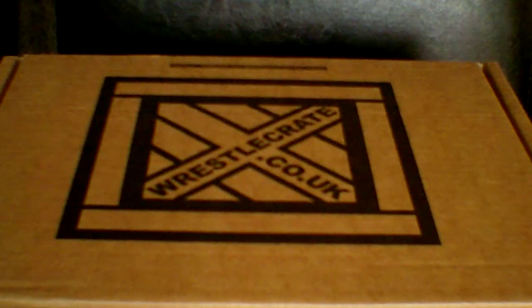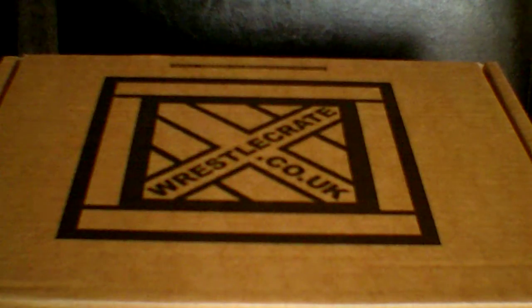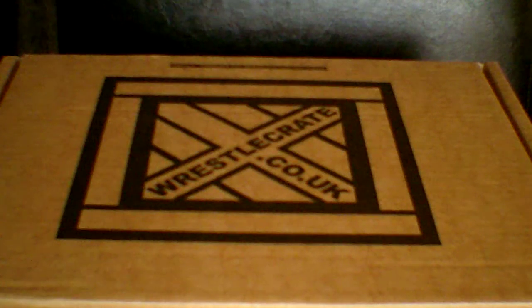Hey guys, this is Nathan from DanceHits and this video will be a WrestleCrate box opening.